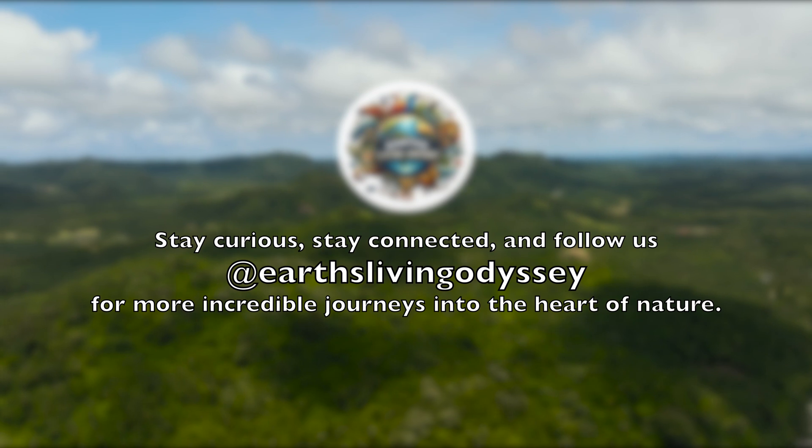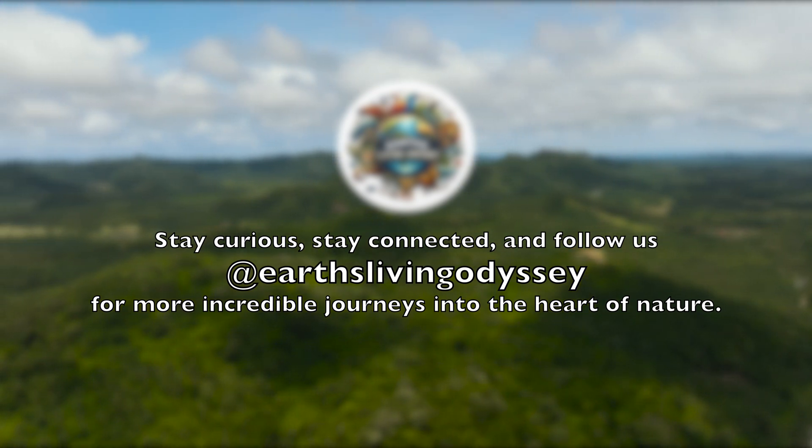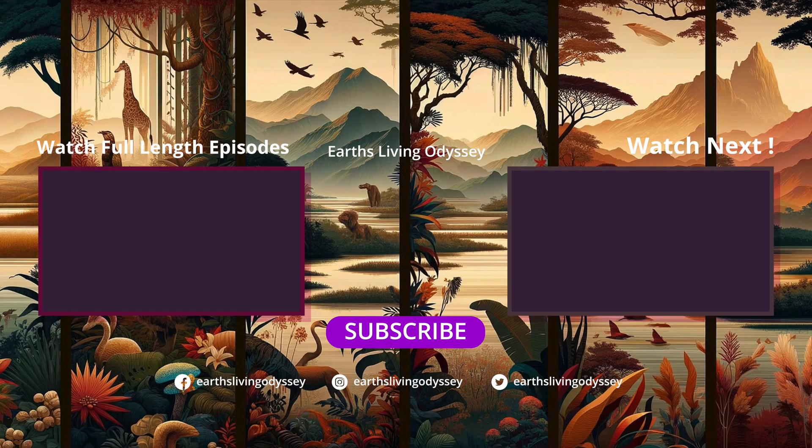If you're enthralled by the wonders of wildlife and the natural world, don't forget to hit the like button to show your support. Subscribe to Earth's Living Odyssey for more breathtaking content, and click the bell icon to stay updated on our latest explorations.